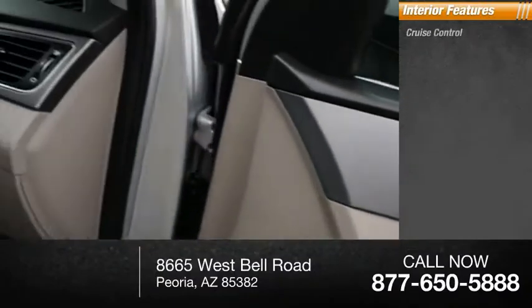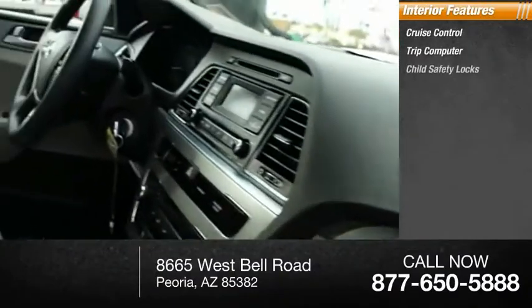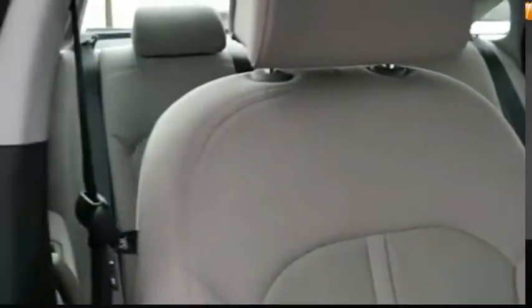Inside you'll find cruise control, trip computer, child safety locks, and trip odometer. Come take a test drive today.